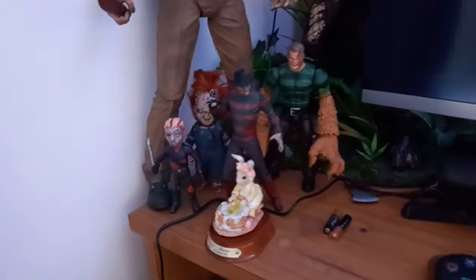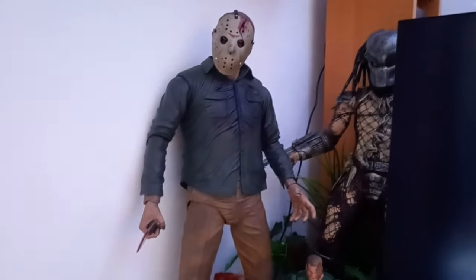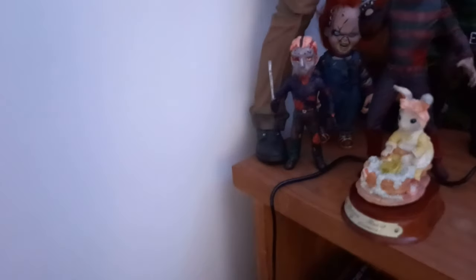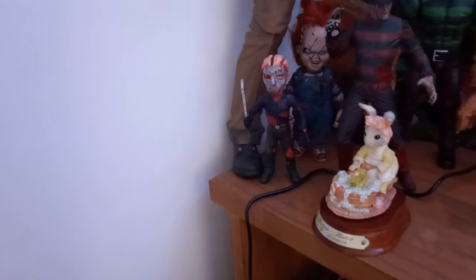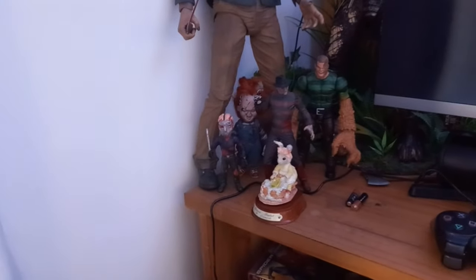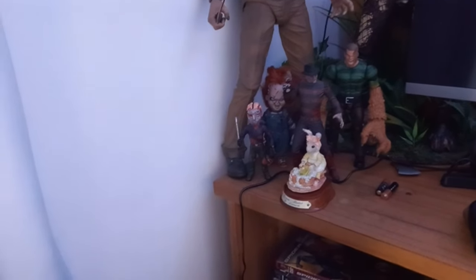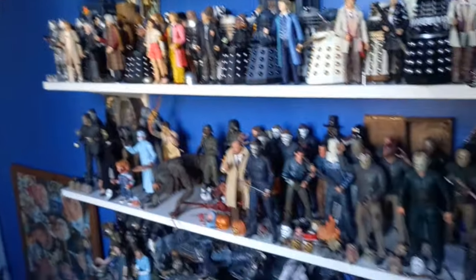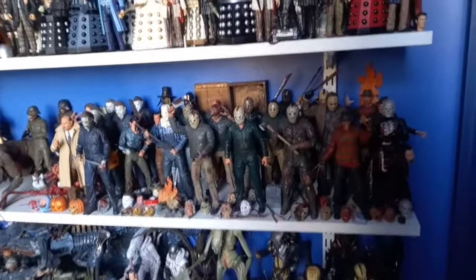I might as well show you over here — I do have some extras. I've got the quarter-scale Part 4 Jason, I've got this McFarlane Freddy and a couple of Chucky dolls, and this Bendy Jason, which is very, very funny. It's not great but it's certainly a thing — happy to have that. That is mostly Terminator and things up there but I will do a full room showcase at some point.